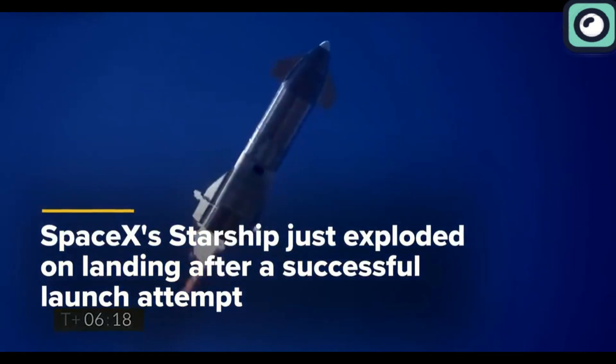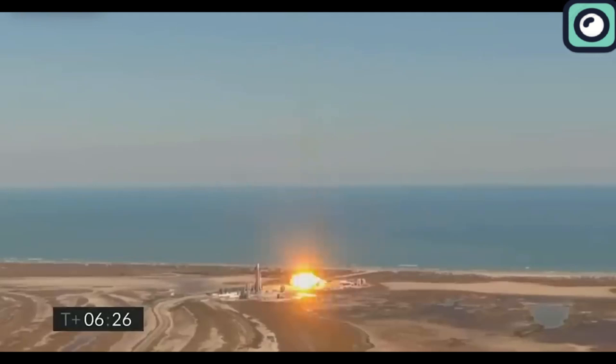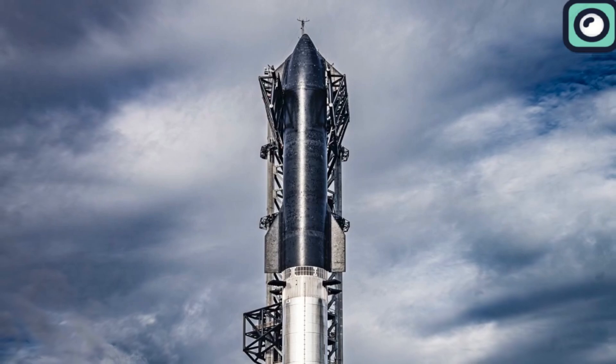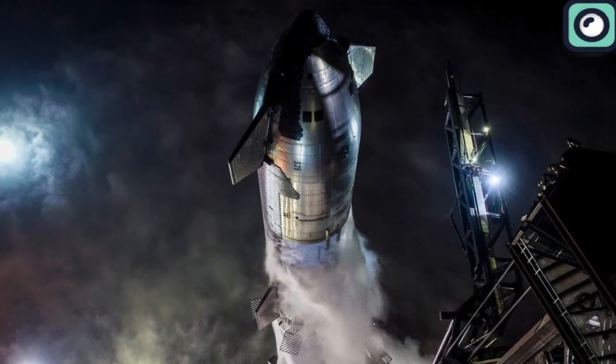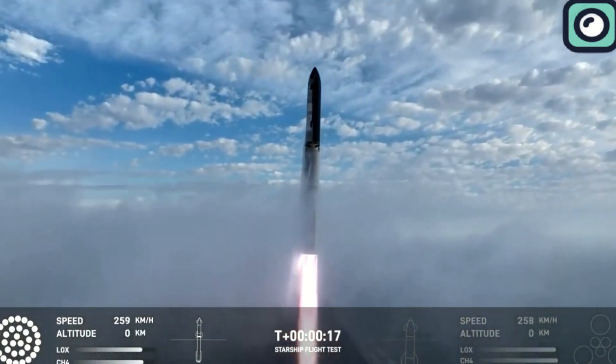For example, the first flight experienced an explosion shortly after liftoff. In contrast, the second flight achieved a milestone by progressing past the separation stage, indicating enhancements in vehicle integrity and system functionality. The third flight extended the operational duration to more than 50 minutes, providing valuable data on Starship's performance in various flight phases, including re-entry, which is critical for future missions.